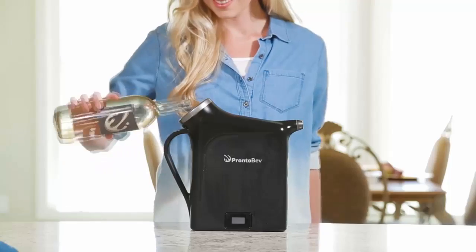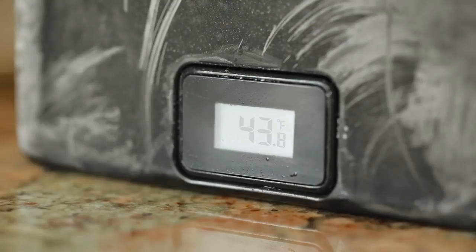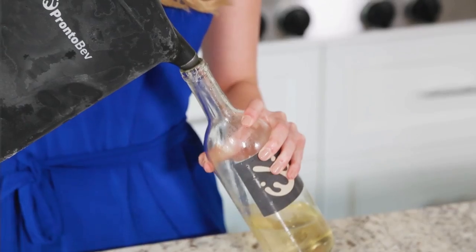Just take it out of the freezer. Pour in a bottle of wine, coffee, tea, or anything else. Watch the display hit your ideal temperature. Pour it back and enjoy.